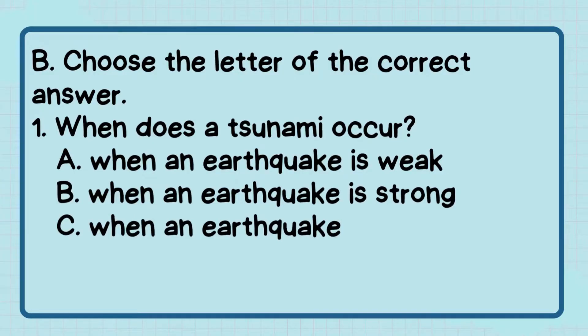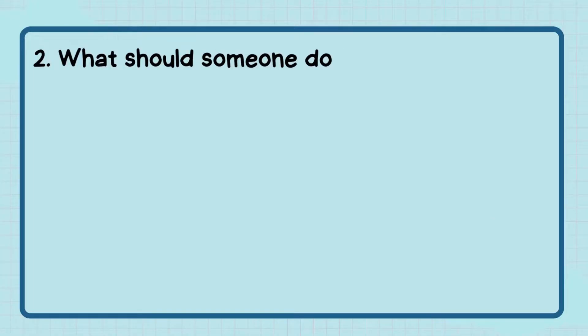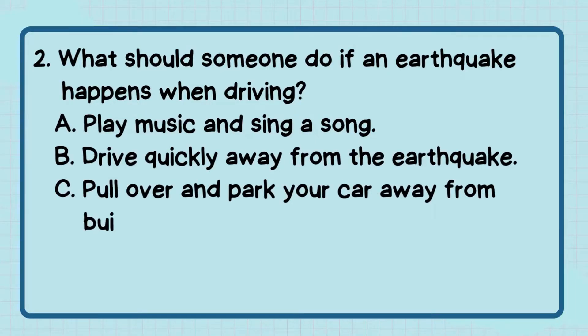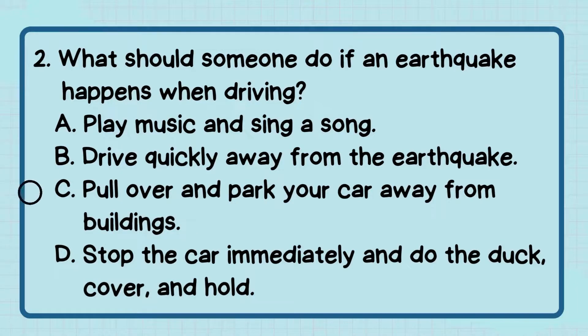Number 1: When does a tsunami occur? The correct answer is letter D — when an earthquake occurs in the ocean floor. Number 2: What should someone do if an earthquake happens when driving? The correct answer is letter C — pull over and park your car away from buildings.